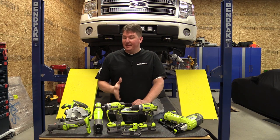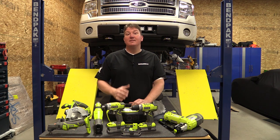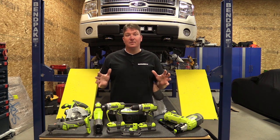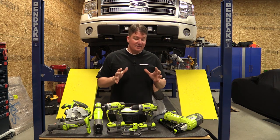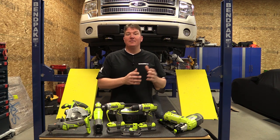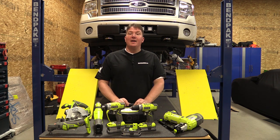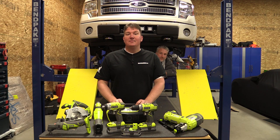Ryobi makes some really cool tools. All their batteries right from the beginning still work on all their tools — they're the one company that has done an outstanding job keeping the battery system working forward across all their tools. So again, stop by the blog — we'll have a link in the description at the bottom. Just pop over, leave a comment, and you're entered in the drawing. Good luck guys, talk to you March 1st.